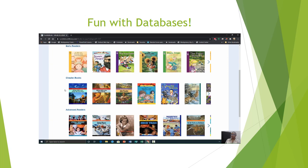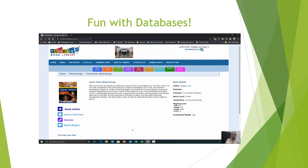Shane Young, would you make a selection for us under advanced readers? As you can notice, you have the title of your book. You can read it online, add to your favorites, take quizzes, and there's also a section for book report. To your right, you have the book details: the author, illustrator, publisher, the word count, how long it takes to actually read the book, your reading level, and whether or not it's an accelerated reader.